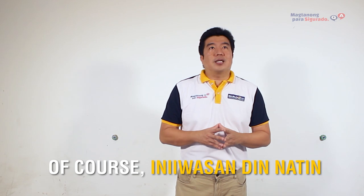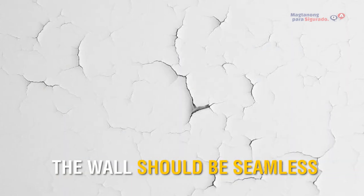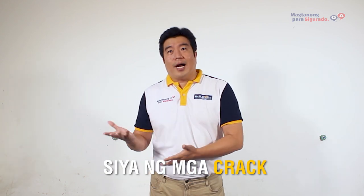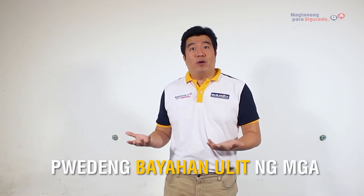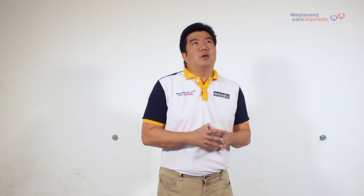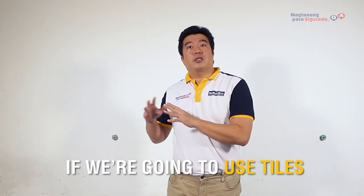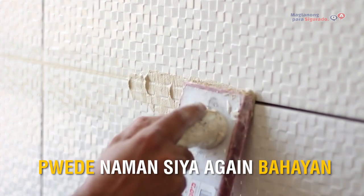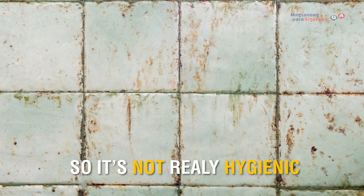Iniiwasan din natin na magkaroon ng cracks. The walls should be seamless to become hygienic. Kung nakaroon siya ng mga cracks, dito naman tendency na pwede bahayan ulit ng mga insects. Same thing din, if we're going to use tiles — kasi pag may tiles, may grouts — then pwede naman siya again bahayan ng mga insects. So, it's not really hygienic.